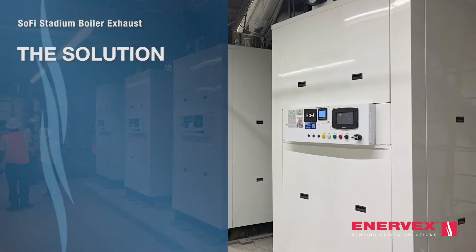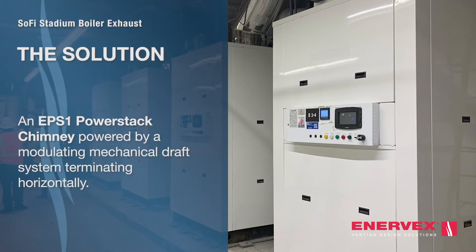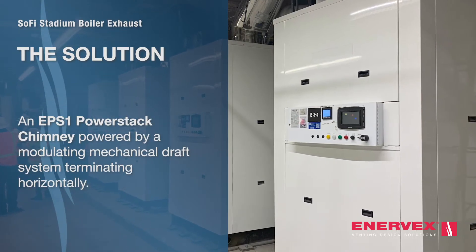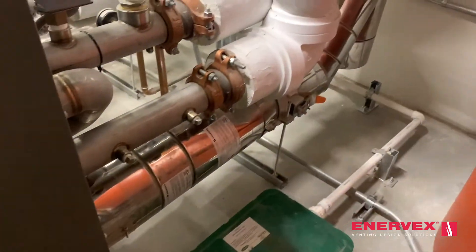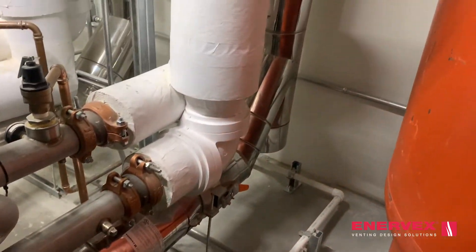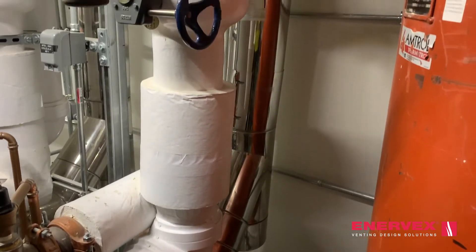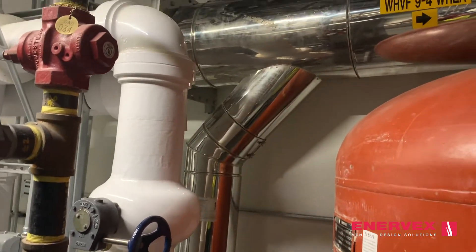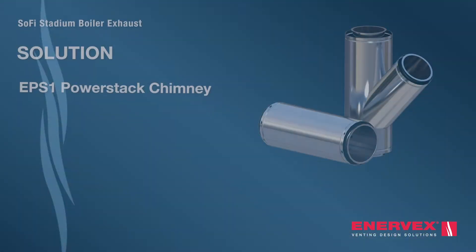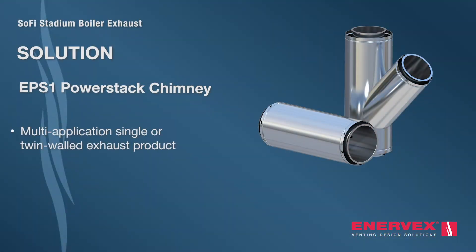To solve these challenges, Enevex provided a double wall power stack chimney powered by a modulating mechanical draft system that snakes around inside the structure and terminates horizontally. The power stack system is a state-of-the-art multi-application single or twin walled exhaust product. It's designed to efficiently convey gases, particles, fumes, and smoke.